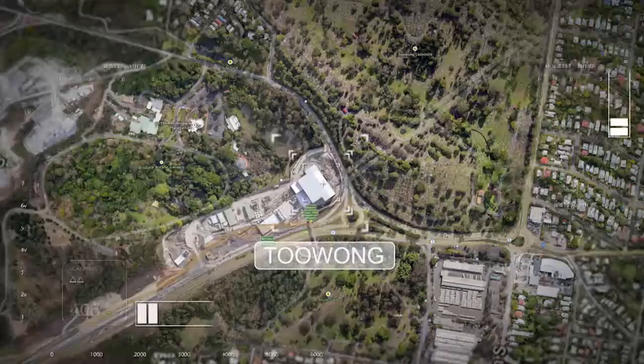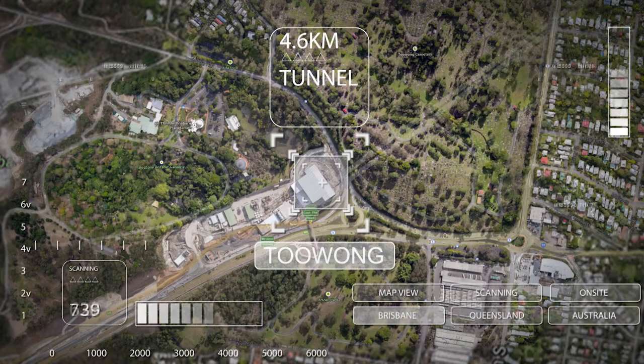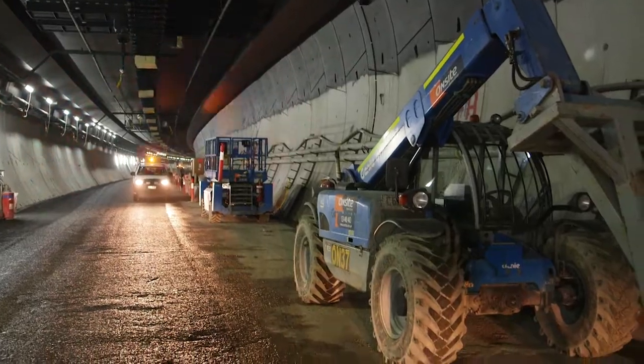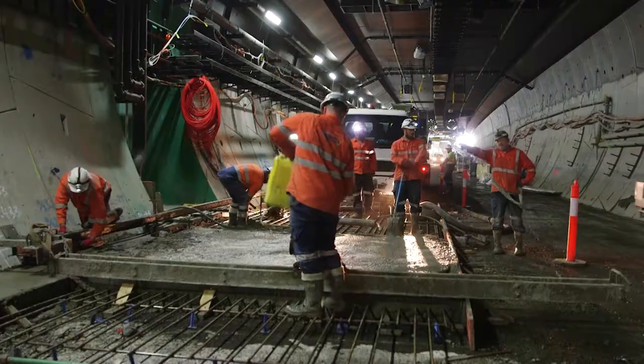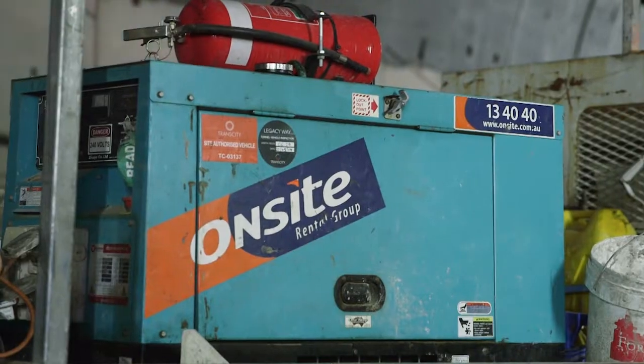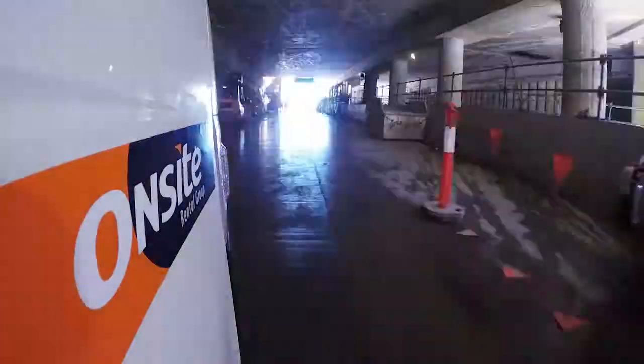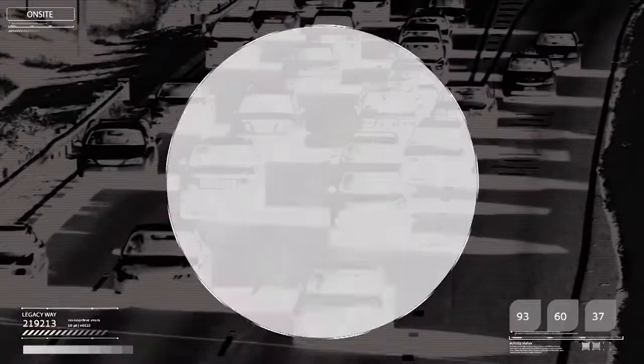Legacy Way is a 4.6km Brisbane City Council tunnel project connecting the Western Freeway at Toowong with the Inner City Bypass at Kelvin Grove. Once open in 2015, Legacy Way will almost halve peak hour travel times between the Western Freeway and the ICB.